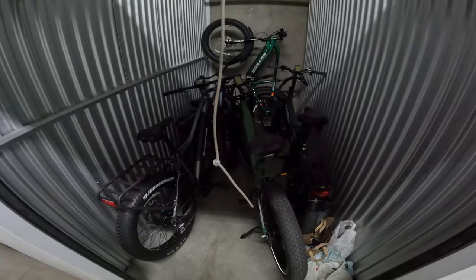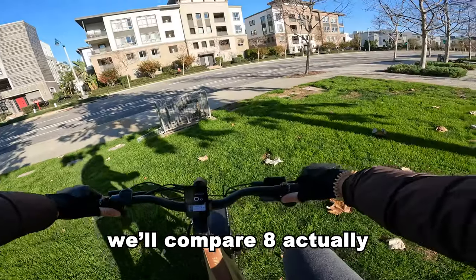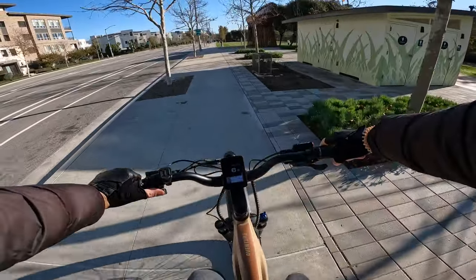Today we're going to compare six budget-friendly electric bikes in the price range of $1,000 to $2,000. I just so happen to have six budget-friendly electric bikes, so today I'm just going to hop on them and compare them directly and just share my raw feedback, one after another here.